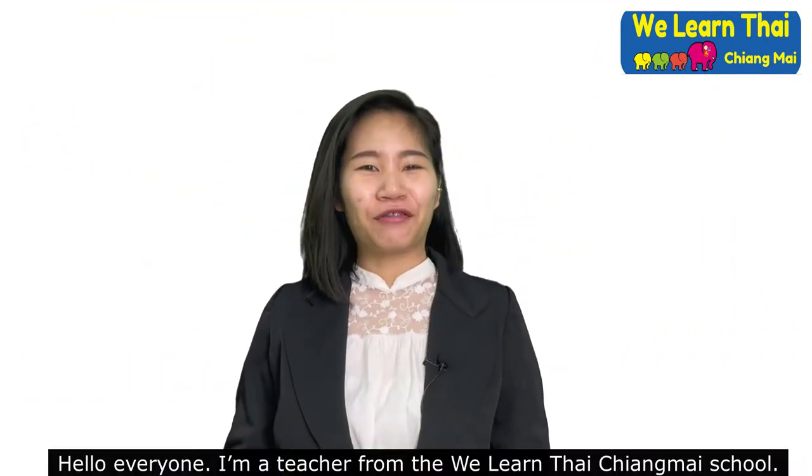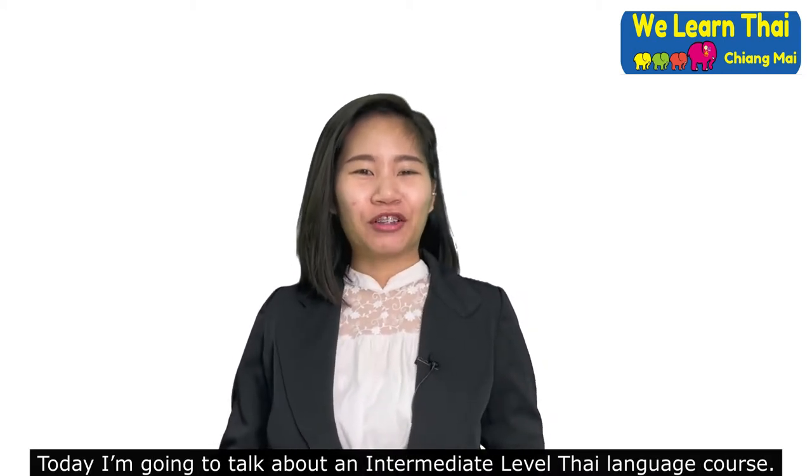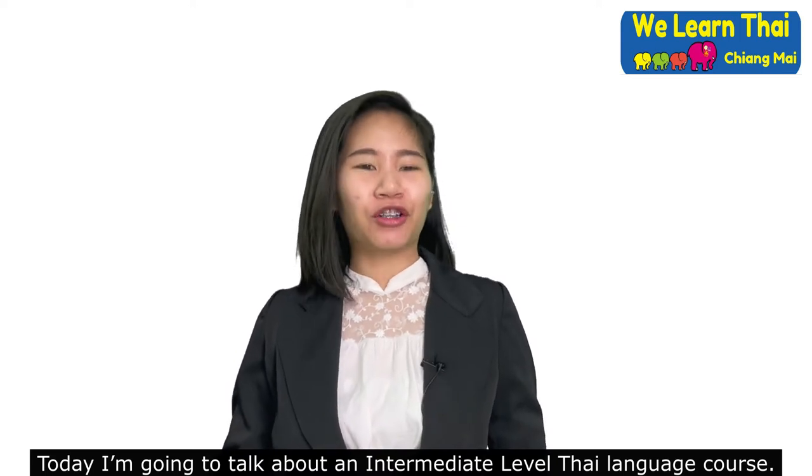Hello everyone. I'm a teacher from the WeLearn Thai Chiang Mai School. Today, I'm going to talk about the intermediate level Thai language course.